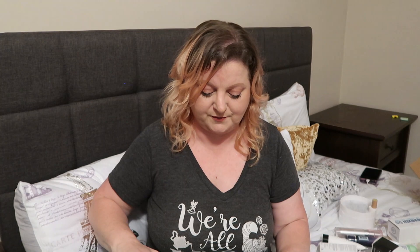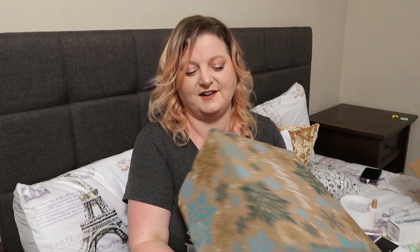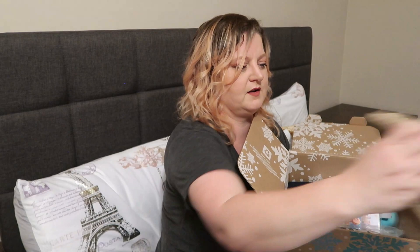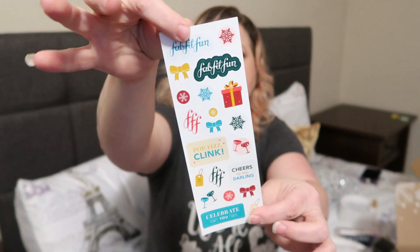Now we can move on to the winter one. As I said before, I missed all of the selections for this so I have no idea what I'm going to actually end up getting in this box. Opening this one up — we have our little magazine here, some other little card things, and we got some cute stickers and a couple more little ad things.